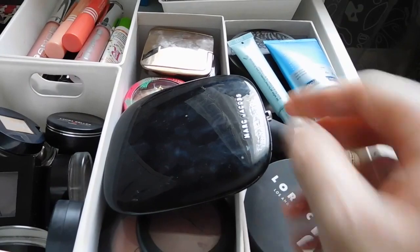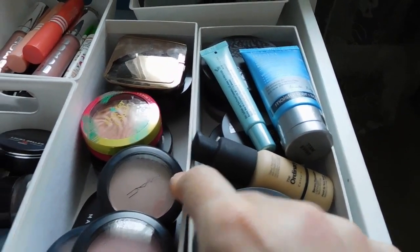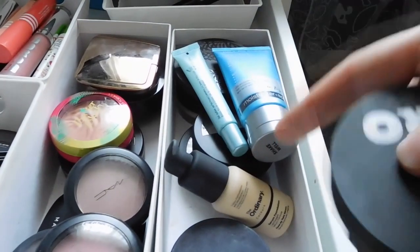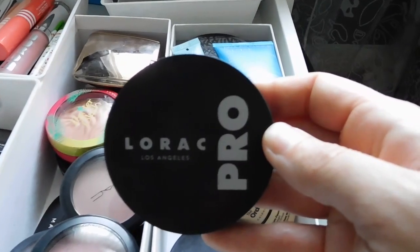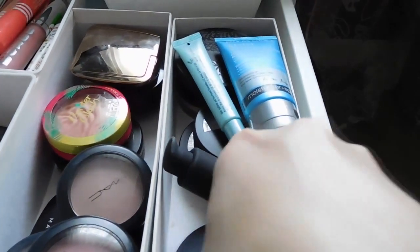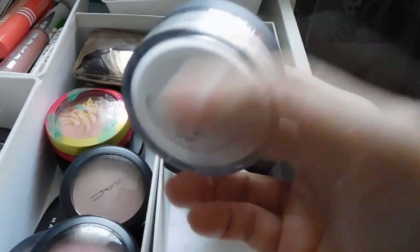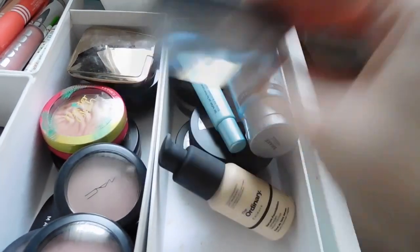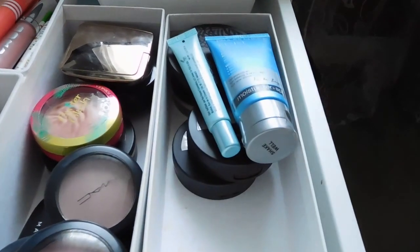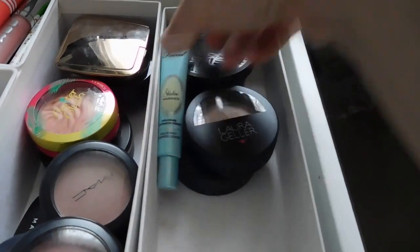Let me quickly run through what's in here. These containers are just cardboard boxes I had, and these little plastic inserts were from the dollar section at Target years ago. This is the foundation or base section of my weekly beauty drawer. There's the Lorac Blurring Translucent Pressed Powder, which I'm currently testing for a summer oily skin pressed powder video. The Hyaluronic Hydro Powder from By Terry - gorgeous, I never take this out. The Ordinary Serum Foundation, which I've already reviewed.